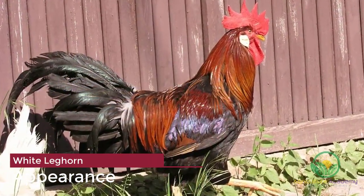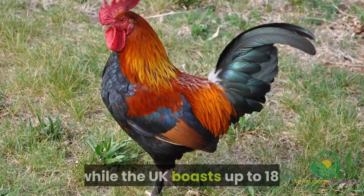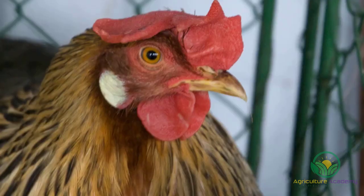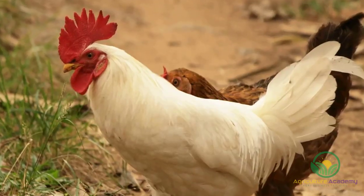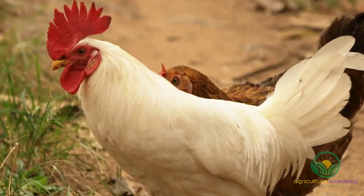These original birds are few and far between today, with commercial setups preferring to make additional crossings to continuously improve the laying capabilities of the hens. In their native Italy, there are up to 10 colors of Leghorn, while the UK boasts up to 18. Some of these include the red, brown, and mottled Leghorns, but the most well-known and focus of this video is of course the white Leghorn.